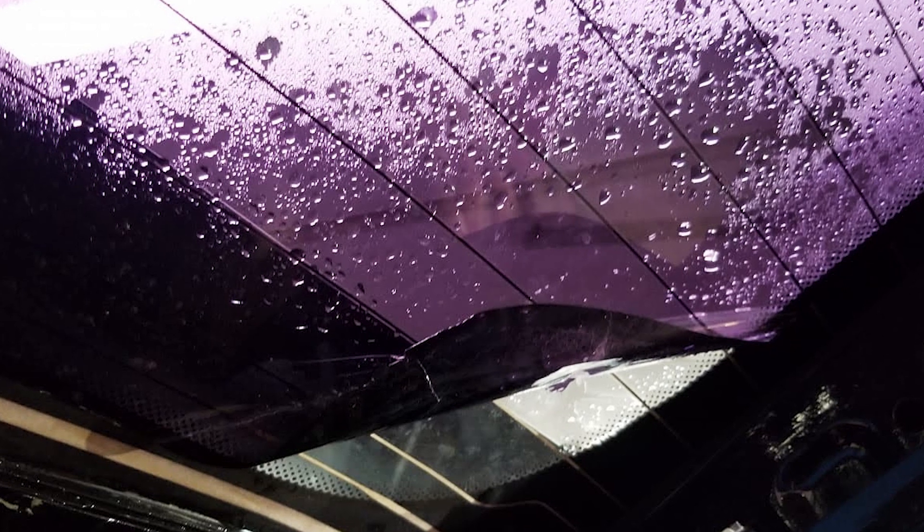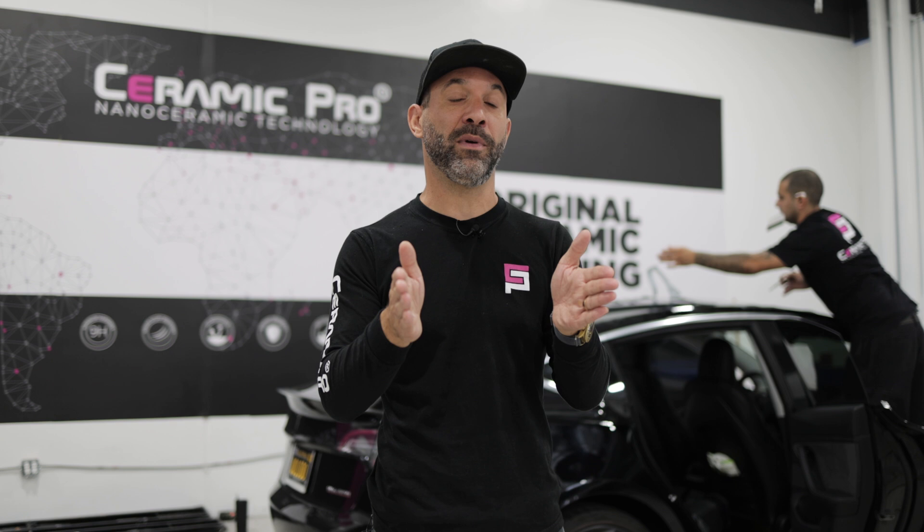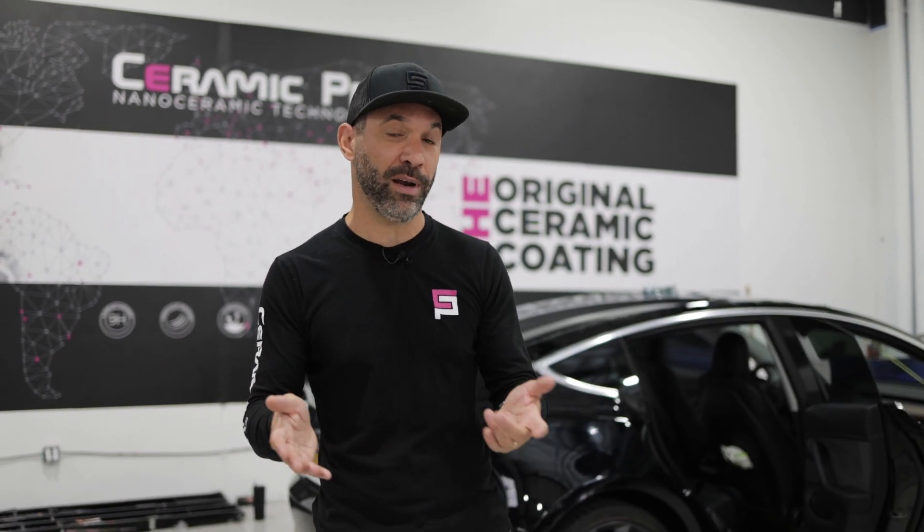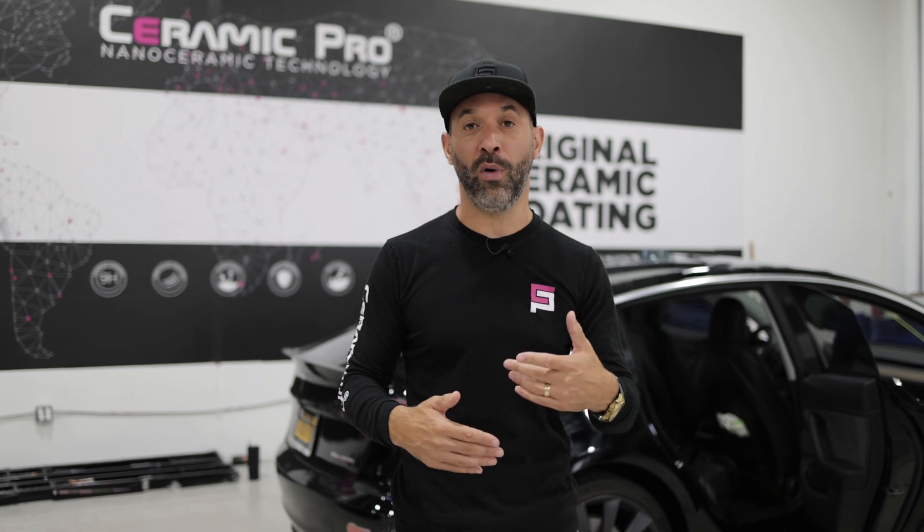The problem with dyed window tint is over time, they would actually lose their color, lose their effectiveness, become murky, and eventually even turn purple. So the tint industry had to find a solution to that. They started introducing better products, better dyes, and then eventually even a metalized film. That made the film color stable, meaning it wouldn't fade, purple, or age.